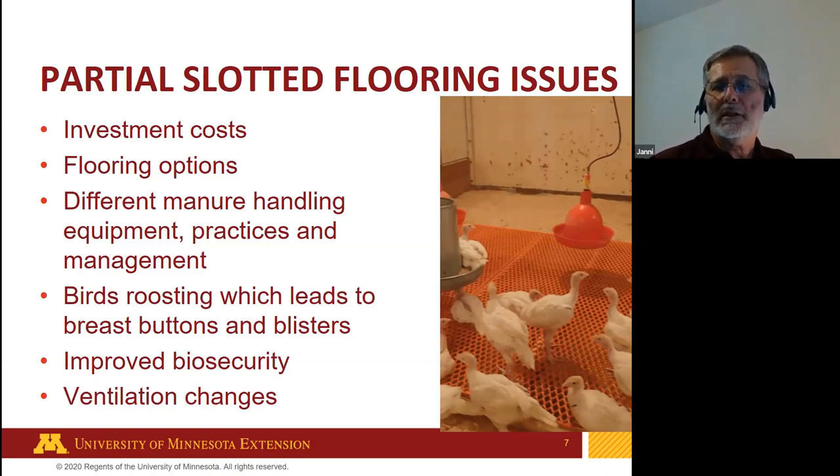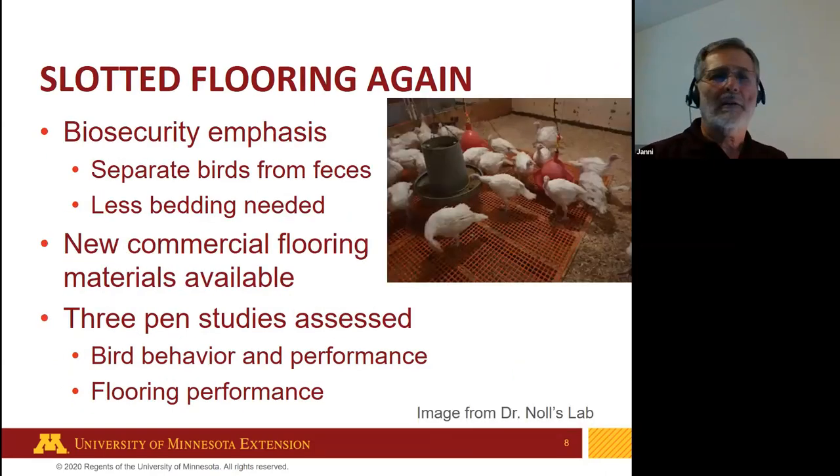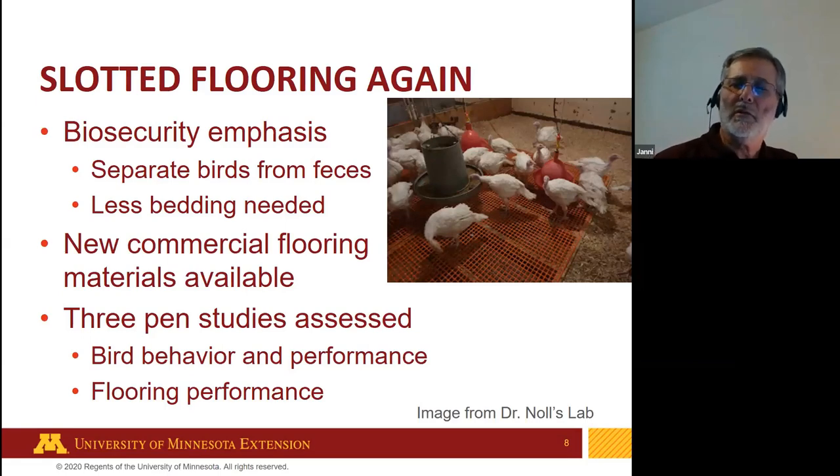There will also be ventilation changes for producers, since much of the moisture is removed with the feces. We came back to slotted flooring research after the highly pathogenic avian influenza outbreak in 2015–2016. Minnesota was hit hard, with over 100 HPAI sites and over 4.8 million turkeys that died or were euthanized. After that, Dr. Noll led an effort to get funding for more research on partially slotted flooring, focusing on biosecurity.